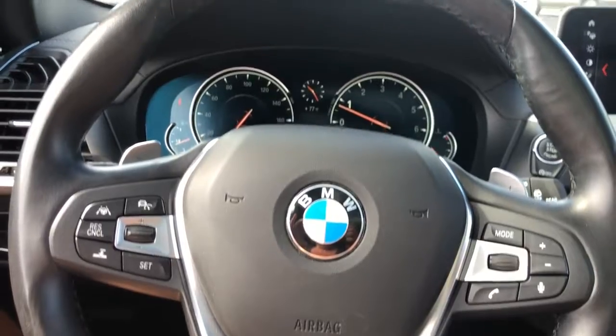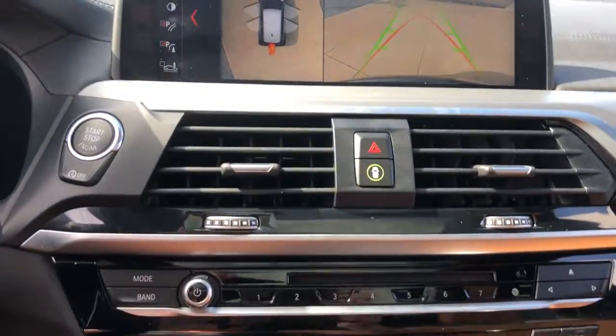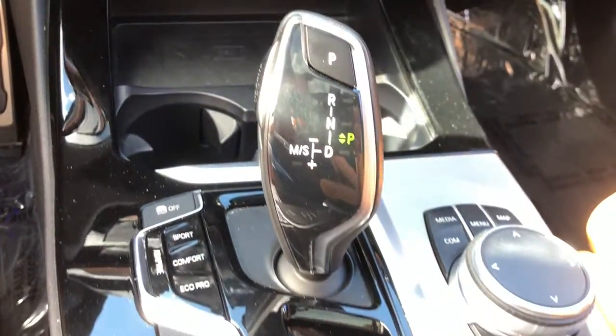Navigation system, keyless entry, sun moonroof, power liftgate, fog lamps, blind spot monitor, power driver seat, Wi-Fi hotspot, heated front seat, dual zone AC.